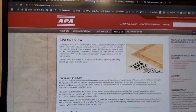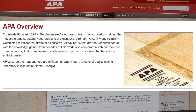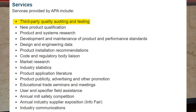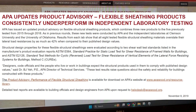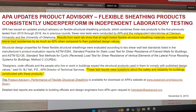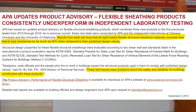The APA is the Engineered Wood Association. They've been around for ages — 90 years or so — and they have a ton of fantastic publications. This one I just ran across: APA updates product advisory. Flexible sheathing products consistently underperform in independent laboratory testing.